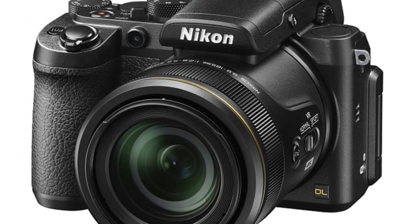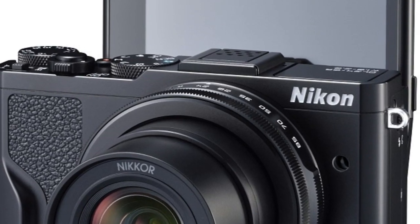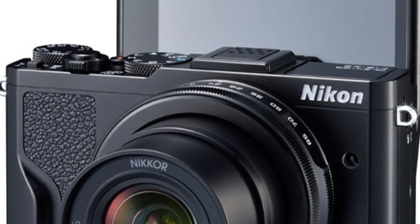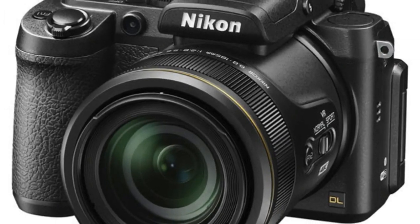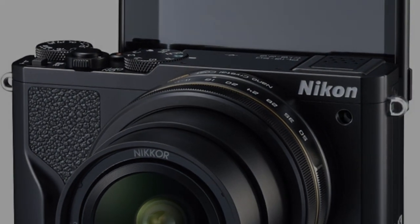Like its siblings, this lens is fast with an f1.8 to f2.8 maximum aperture range, which will also aid in creating beautiful bokeh for your portraits. Unlike its siblings, the DL 24-85 offers a new 1:1 super macro mode, which when coupled with the camera's manual focus option, allows photographers to get up close and personal with their subjects.